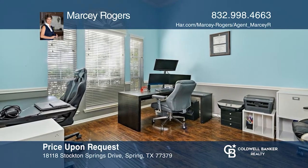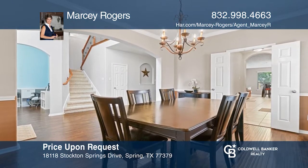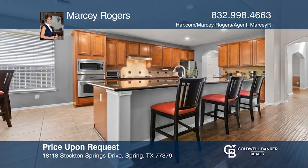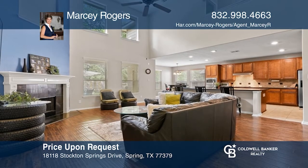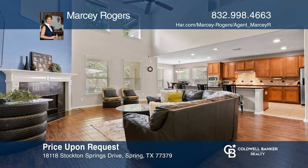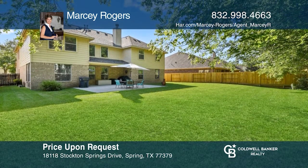Check out this gorgeous two-story home in the gated community of Terra Vista. Walk into the home and you'll find engineered hardwood flooring throughout, an office on the left with French doors, and a dining room on the right that opens to the kitchen. Enjoy an open floor plan, beautiful kitchen, and large backyard. Come see your new home today with Marcy Rogers.